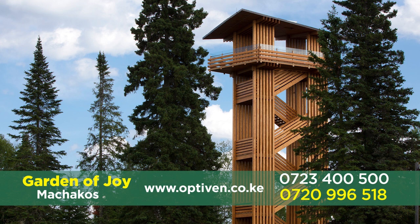We don't have many plots remaining — very few. So go and get one and be part of the Optiven family. Come and invest. Never say I wish I knew. You can get in touch with me on 0720-996-518.